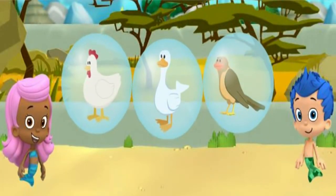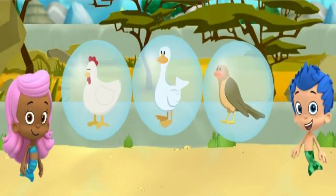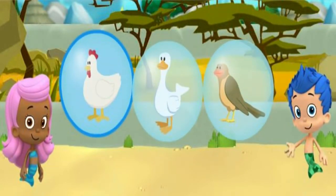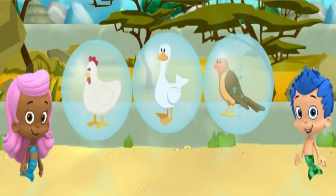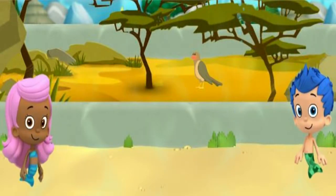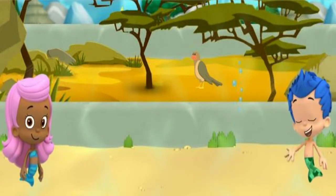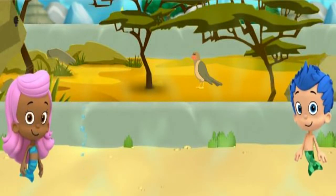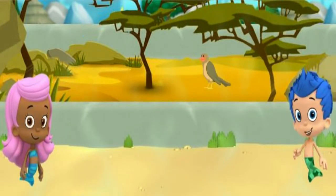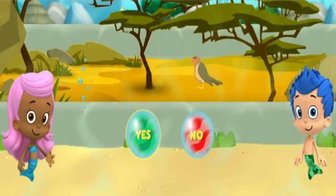This is the savanna habitat. It's a warm place with tall grass and a few trees. We need your help! Only one of these birds lives in the savanna. Click on the bird that you think lives here. That bird doesn't live in the savanna habitat. Try again! Yes! That's the tick bird. It lives in the savanna habitat. The tick bird wants a snack. Let's give her the bugs we collected.